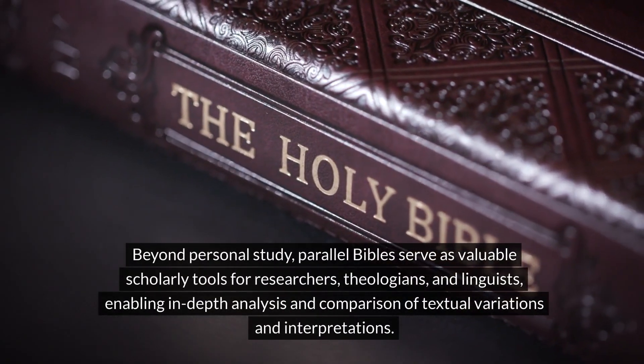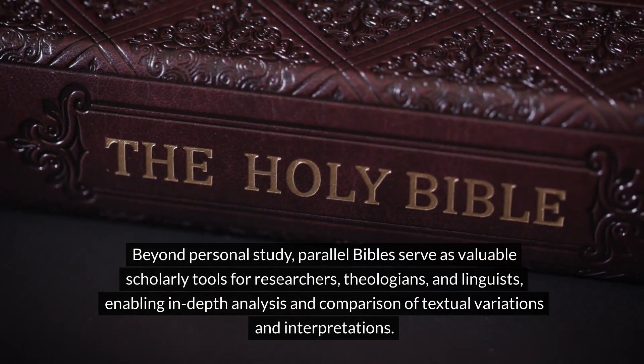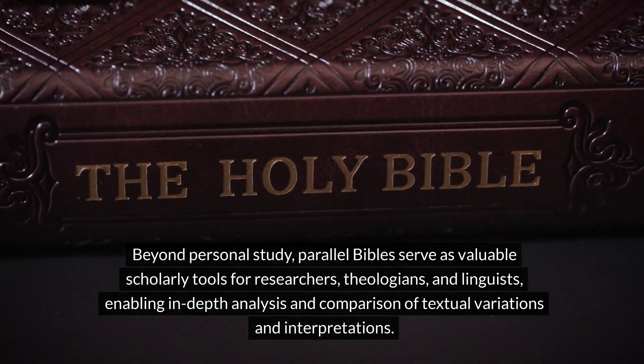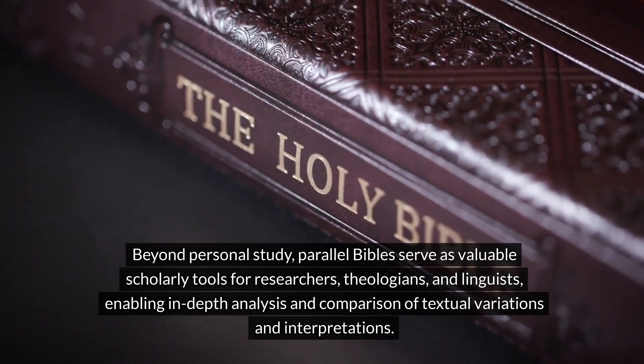Beyond personal study, Parallel Bibles serve as valuable scholarly tools for researchers, theologians, and linguists, enabling in-depth analysis and comparison of textual variations and interpretations.